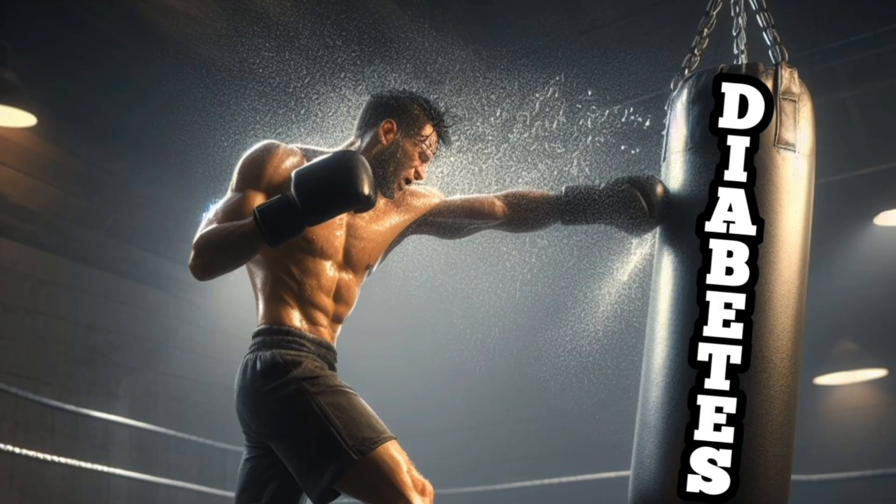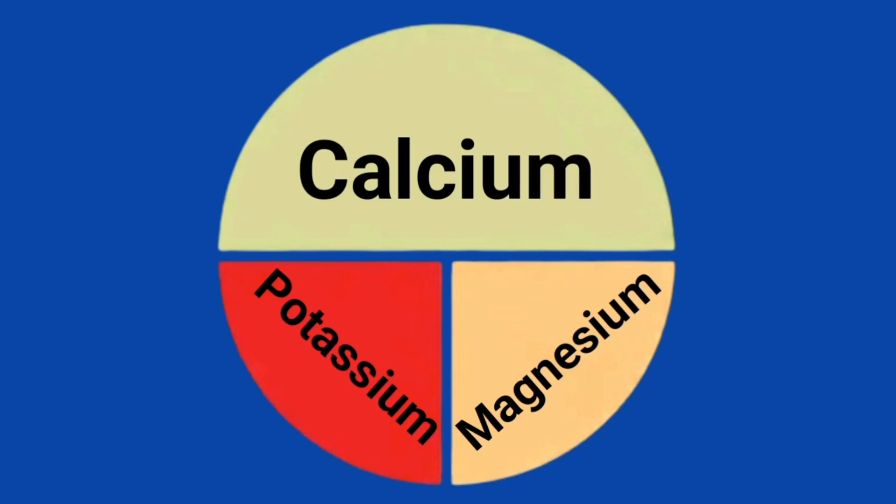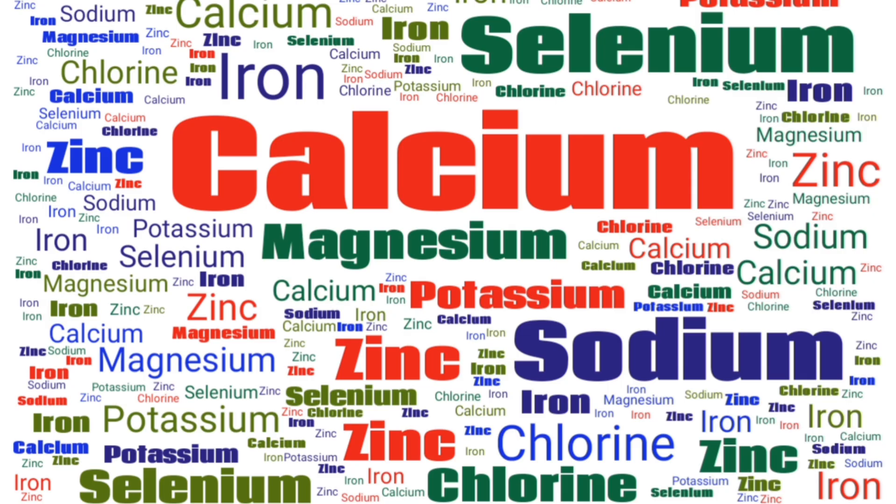To increase your odds against diabetes, you should eat more foods that have soluble fiber, unsaturated fats, potassium, magnesium, and calcium.